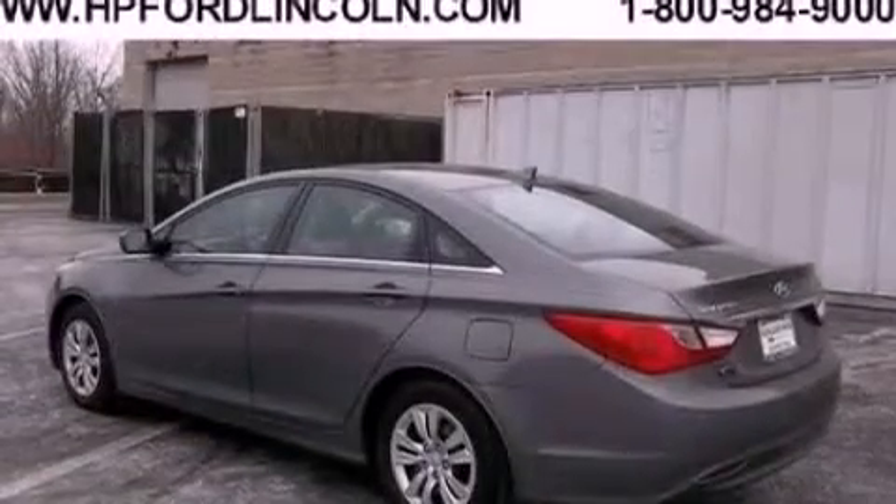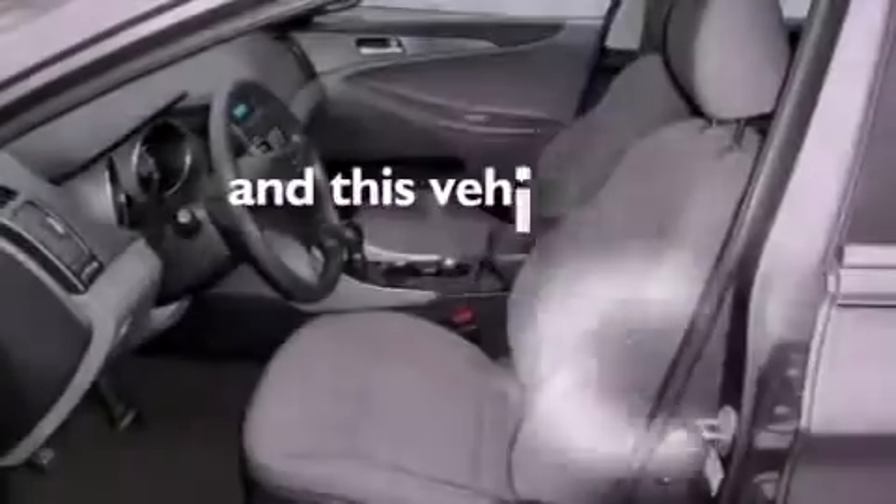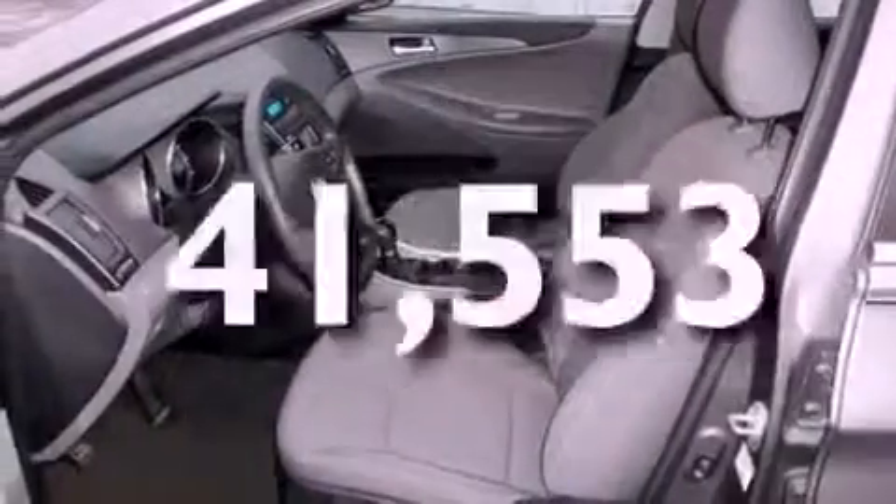Also included are privacy glass, an anti-lock braking system, a keyless entry system, and this vehicle has fewer than 42,000 miles on the odometer.